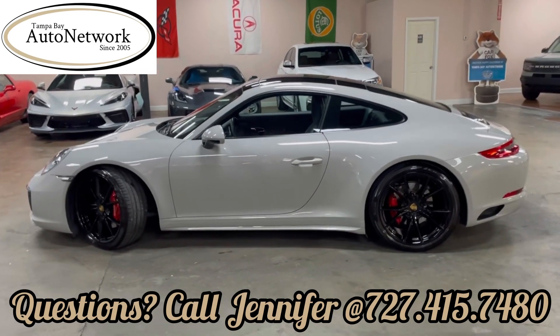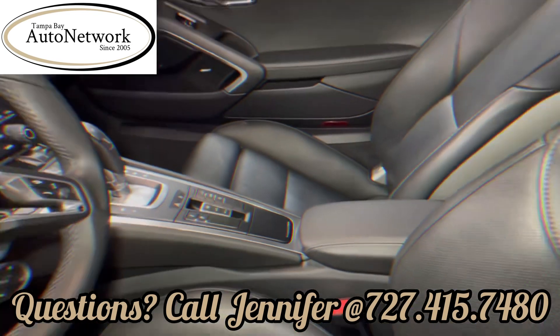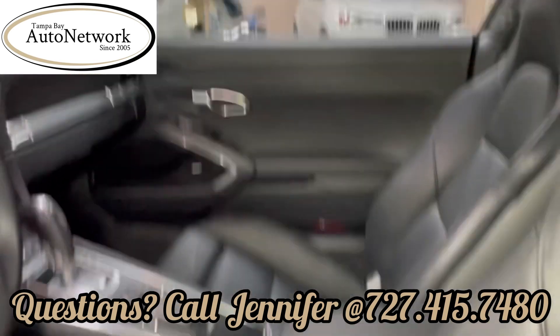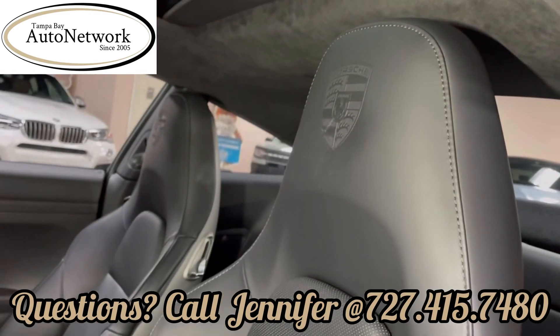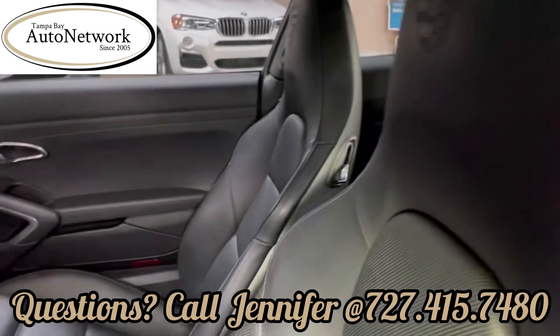Let's take a look at the interior. Taking a look at this beautiful interior — as you can see, it is very clean. Porsche embroidered seats.